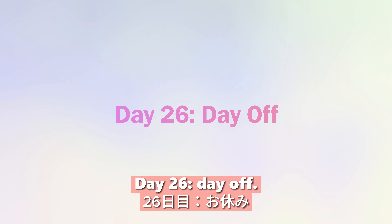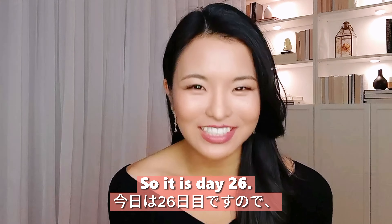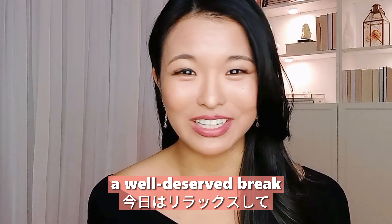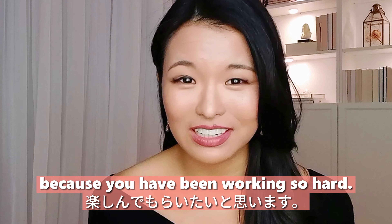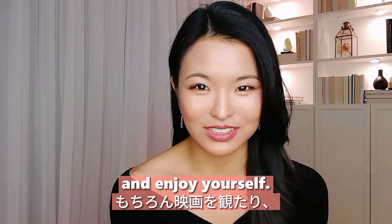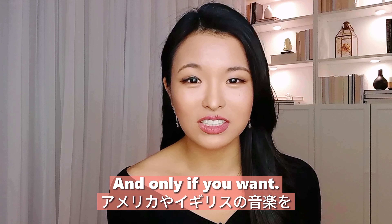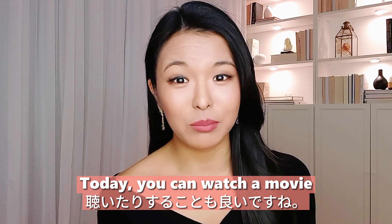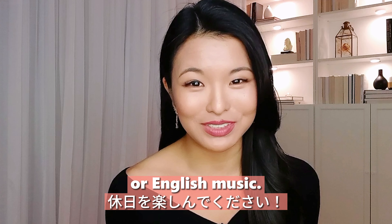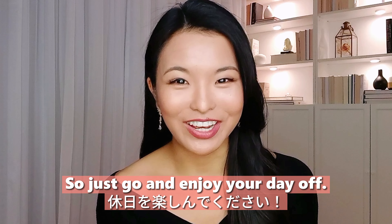Day twenty-six: day off. Today you're going to take a well-deserved break because you have been working so hard. Just relax and enjoy yourself. If you want, you can watch a movie or listen to American or English music. Go enjoy your day off.